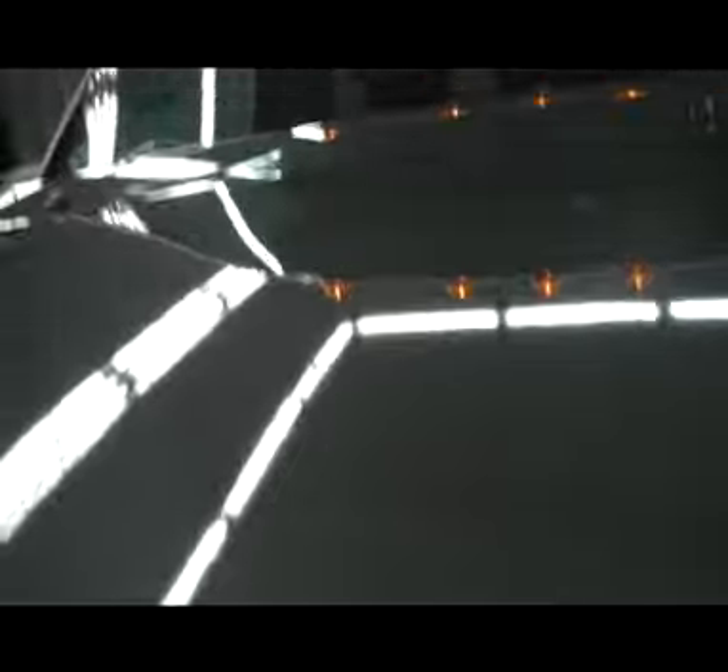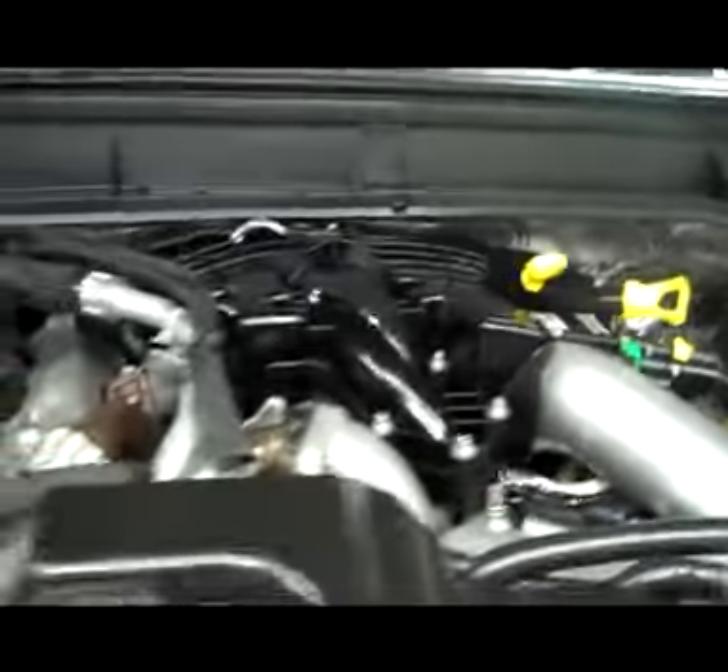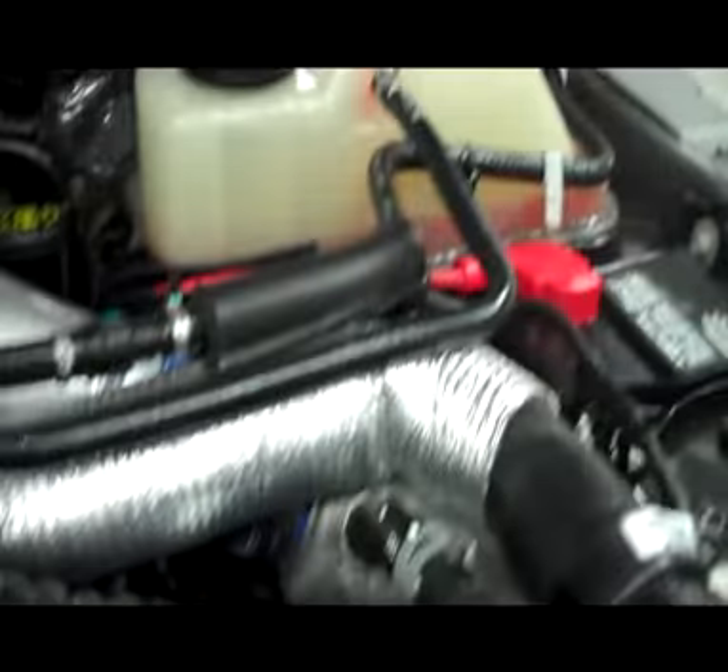It does have factory style mirrors. A nice feature is that they pull out to give you that extra distance — for instance, if you choose to see around a trailer. You also have blinkers on the outside of the mirrors. As we get you under the hood, you are looking at a 6.7 liter motor.